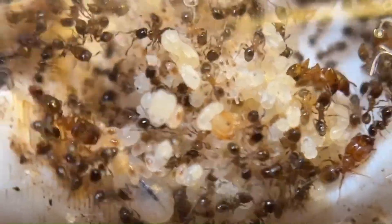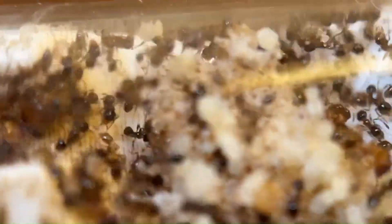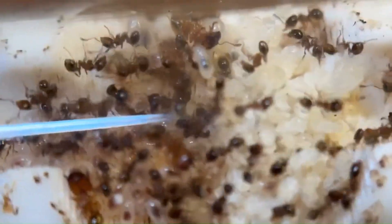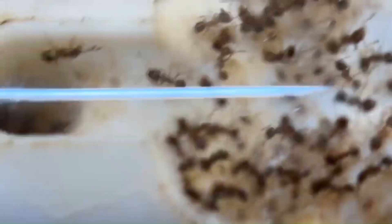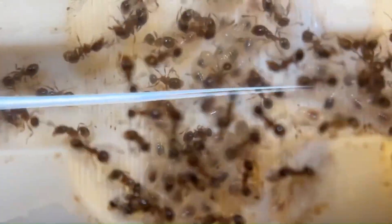Three short weeks later, in early April, the colony doubled in population again — now they had roughly two hundred workers and twenty-five majors. As a general rule of thumb, roughly ten percent of the colony's population are majors. Seeing as majors are so large and chonky, the colony had to spend quite a few resources to grow them. As such, they are considered valuable assets, and before now the colony was cautious and hesitant to let majors go into the outworld where they instinctively know there are predators.